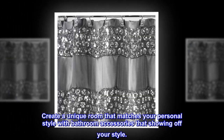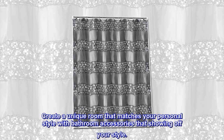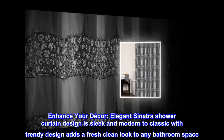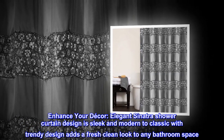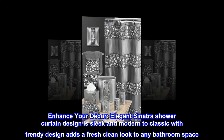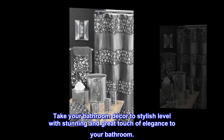Create a unique room that matches your personal style with bathroom accessories that show off your style. Enhance your decor. The elegant Sinatra shower curtain design is sleek and modern, transitioning from classic to trendy, adding a fresh clean look to any bathroom space. Take your bathroom decor to a stylish level with a stunning and great touch of elegance.